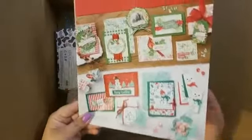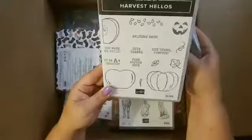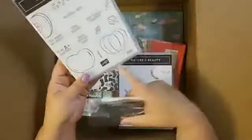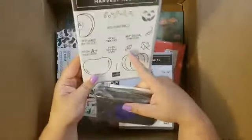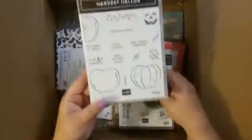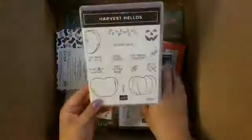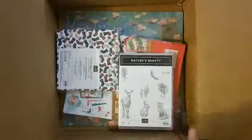Today I got the Harvest Hello stamp set bundle. That comes with the cling stamp set — all of those fun designs — and the punch that goes along with it, which will punch out these guys and also the stem and the pumpkin leaf. It's super cute because it has teacher stuff on it as well as pumpkin stuff, so it is a dual-purpose set. The punch is going to be used in a class.